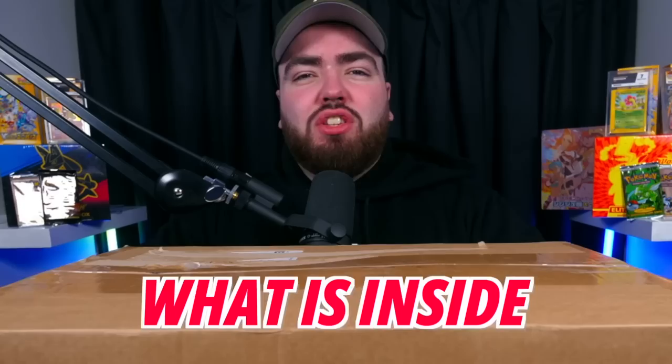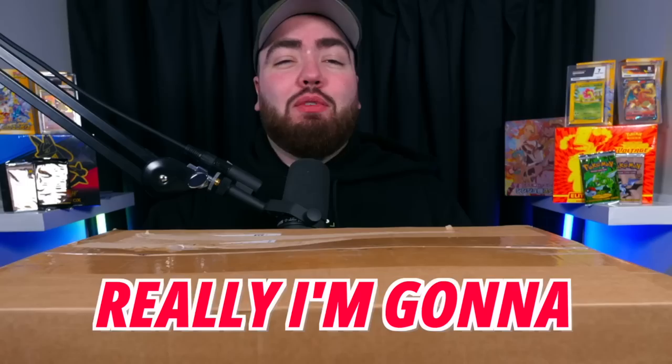This is a Pokemon card mystery box and I have no idea what is inside. Today in this video I'm going to be opening this box and showing you guys everything we find inside. Fingers crossed it's a banger, but you never know.